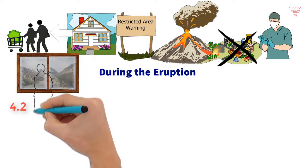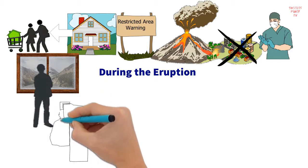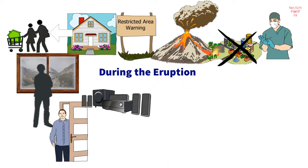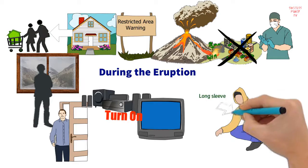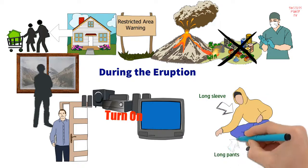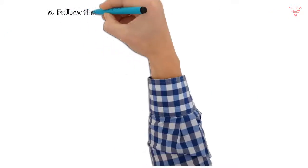Strategy 4.2: If you are indoors during the eruption, immediately close all your doors and windows to prevent ash from getting inside. Then turn on your radio or television and take heed of further instructions from authorities. As noted by National Geographic, immediately change into long-sleeved shirts and long pants — ash, rocks, and other debris can fall from any direction, so minimize their impact on your skin by wearing these.